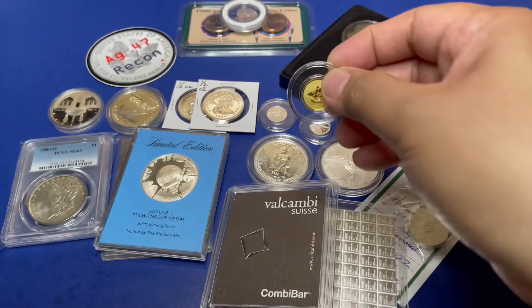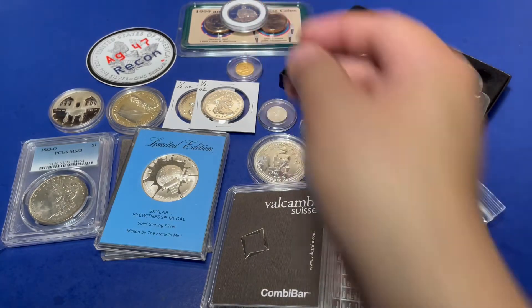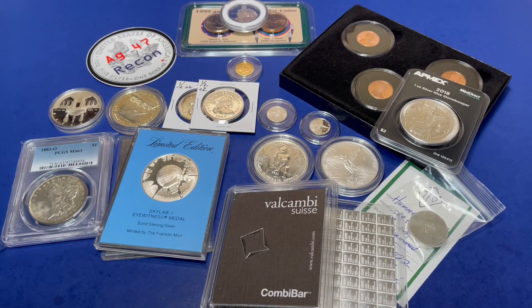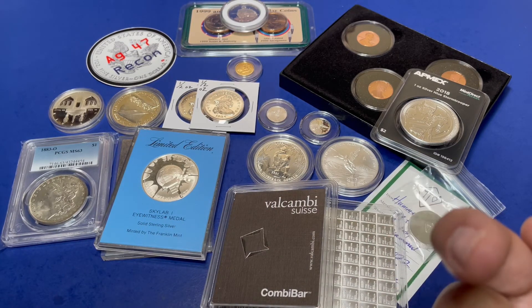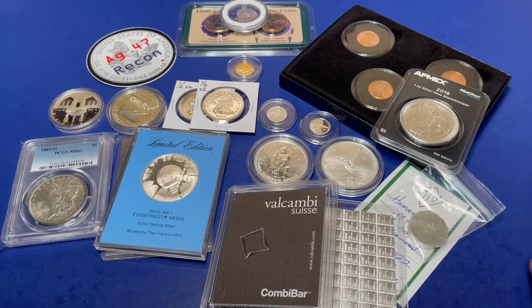That's it for our auction preview. As you can see, we have a lot of items up for Saturday. I will see you on Saturday at 1 p.m. Eastern, 10 a.m. Pacific. If you like this video, please hit the thumbs up. If you're not subscribed, hit the subscribe button and the bell icon for notifications. Thank you all for your support — stay positive and have a great day.